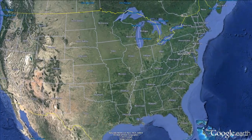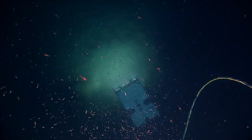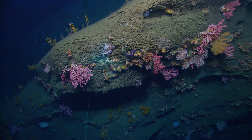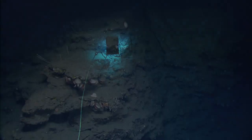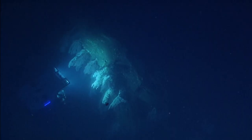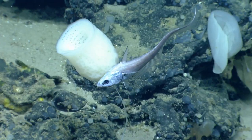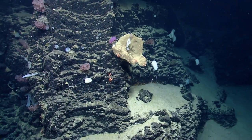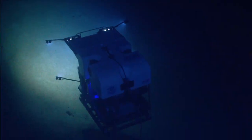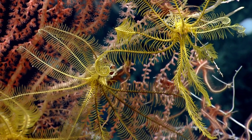The shelf break and slope off the northeastern coast of the United States supports a diverse variety of habitats including more than 70 canyons ranging from approximately 100 meters to 3,500 meters in depth. Most of these canyons are poorly known, but many scientists and managers believe they are refuges for a variety of organisms including deep-sea corals, fishes, and many other kinds of animals. NOAA is the primary federal agency mandated to conserve and manage the nation's marine resources including deep-sea coral habitats.